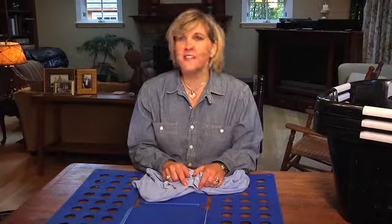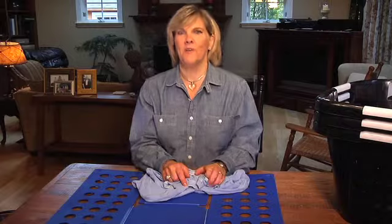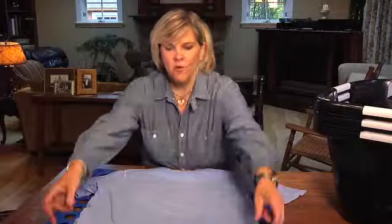If you're anything like I am, laundry is not your favorite thing to do, and I'm sure it's not your kid's favorite thing to do either, but there are ways of making it more simple using assistive technology. This is a laundry folder.